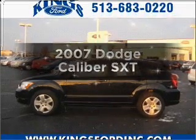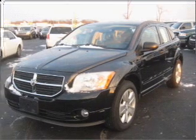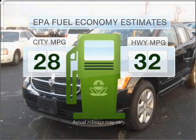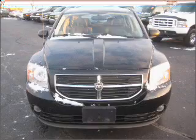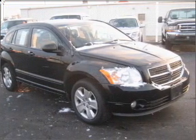Introducing the 2007 Dodge Caliber. If you're looking for an automobile with great attributes, look no further. Better gas mileage means better long-term driving, and this ride delivers with a great low fuel consumption rate. With an efficient four-cylinder engine connected to a smooth shifting automatic transmission, premium wheels lend a distinctive appearance.